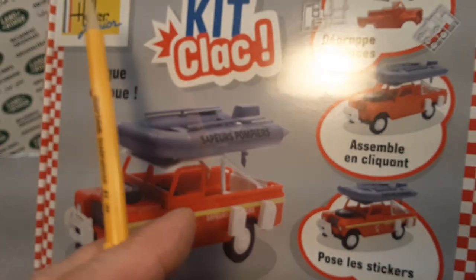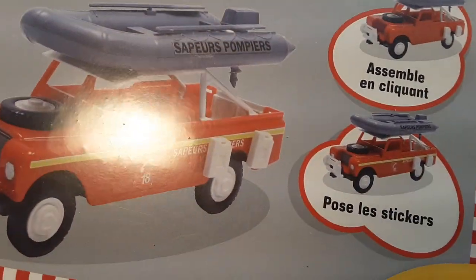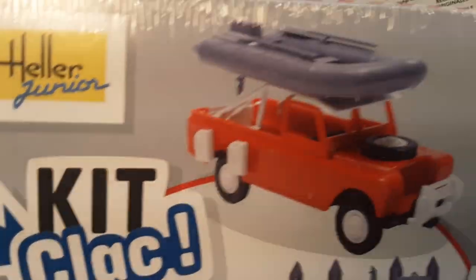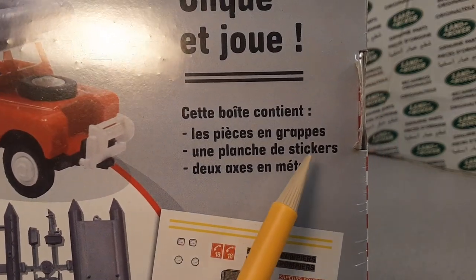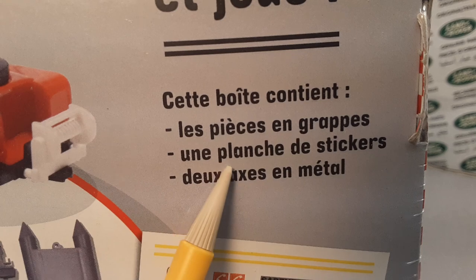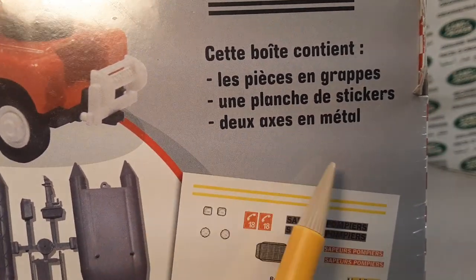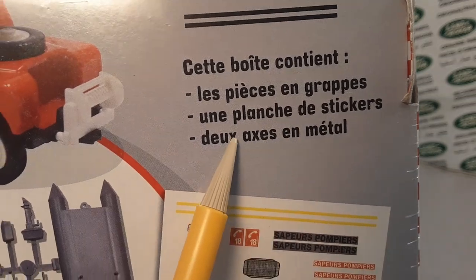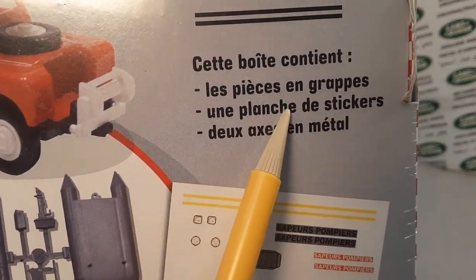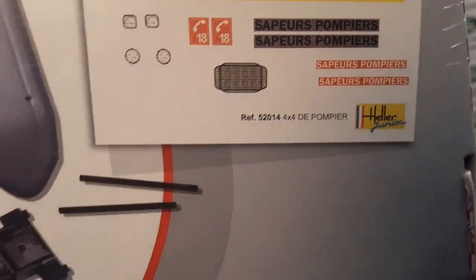The seats look to be part of the base — pretty basic, which is good. With the kit clack I don't think any glue is required. And actually those aren't decals — they must be stickers. There are metal axles too. So it's all snapping together with stickers, which makes sense for the early stages of learning how to build kit models.